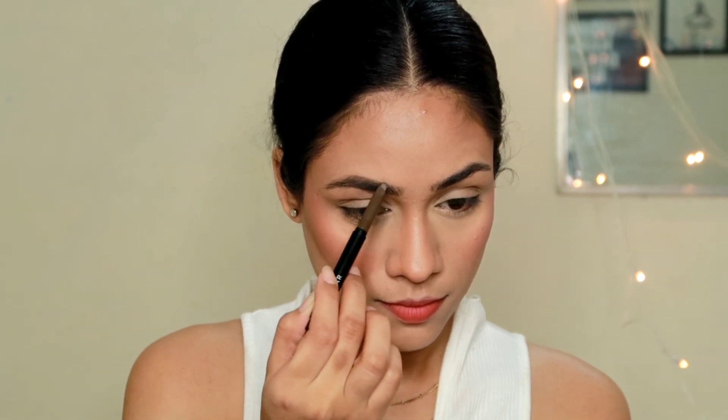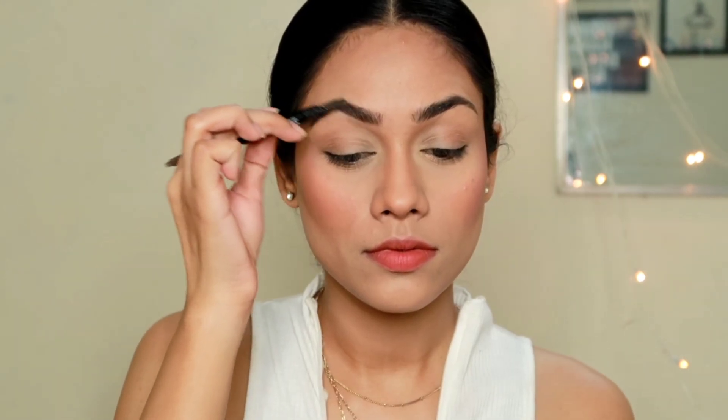Now I'm going to quickly fill in my brows using the Sugar Eyebrow Definer. I'm going to fill in the gaps and then use the spoolie to spread the product evenly throughout my brows.